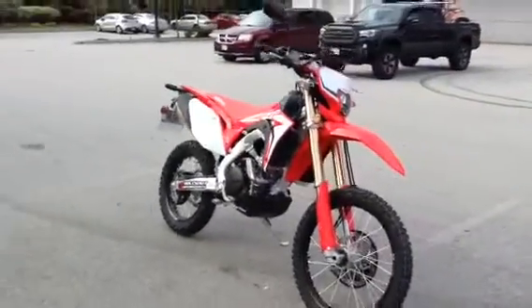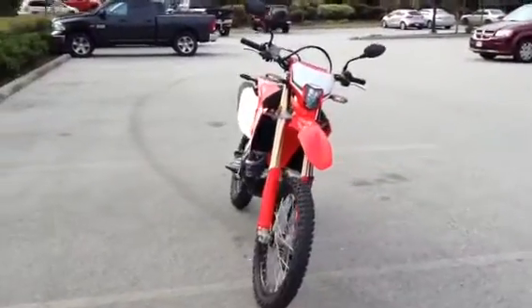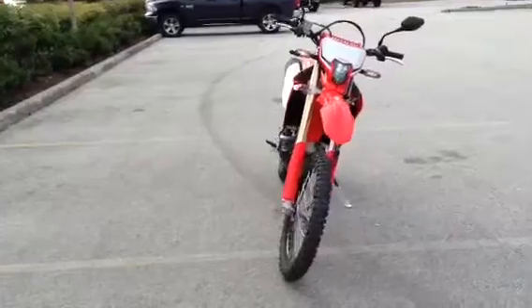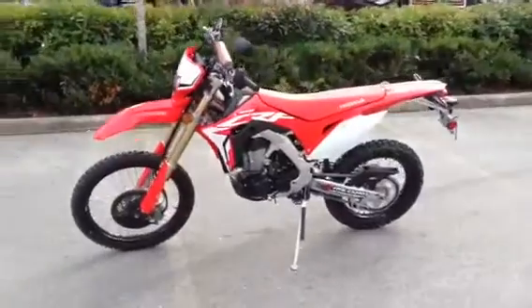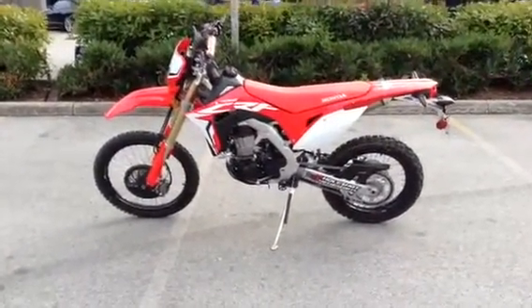A few of us have already had a chance to ride the bike and we are absolutely blown away. A couple things that surprised us right off the bat was the amount of power the bike has. It comes on nice and smooth, especially in the first few gears, which is important for trail riding — you don't want the bike to be too jumpy — but tons and tons of torque and power, especially in the high gears.